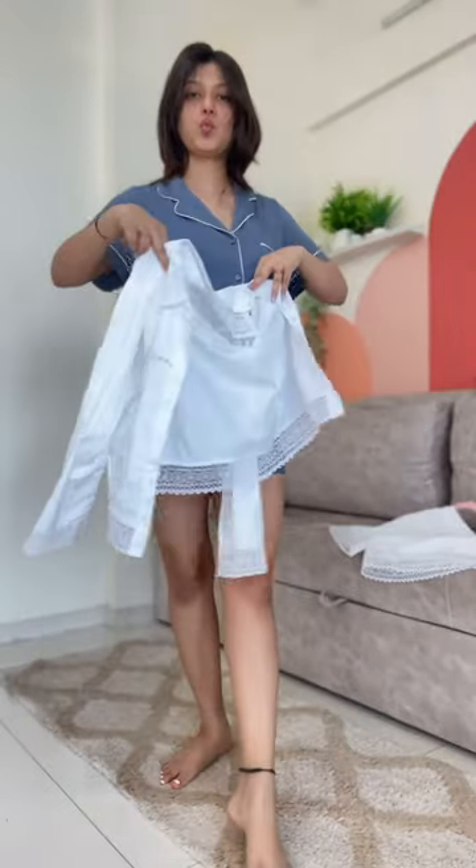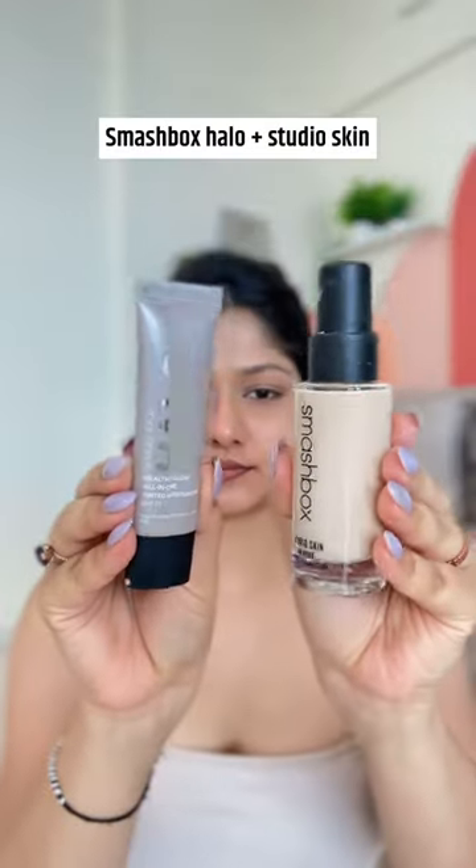I'm wearing this cord set which I got from Trend on the Go, which is an Instagram page. Then I realized that the makeup will fall on white clothes, so I have removed the shirt.